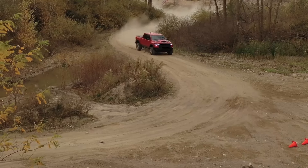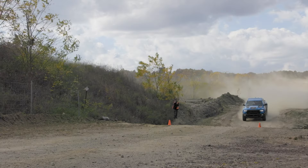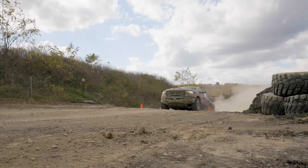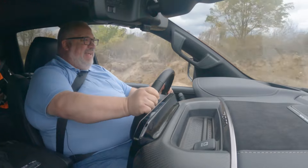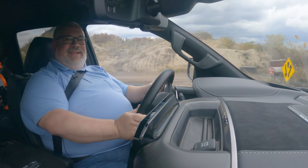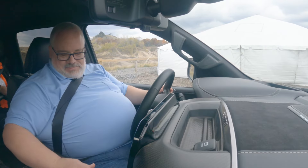It does what the Raptor does for several thousand dollars less than a Raptor does it. [Taking the jumps — reactions from crew after landing.] Everyone's back is in order. Wow. That is better.